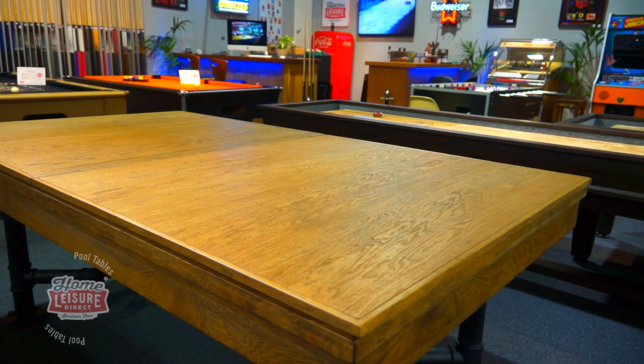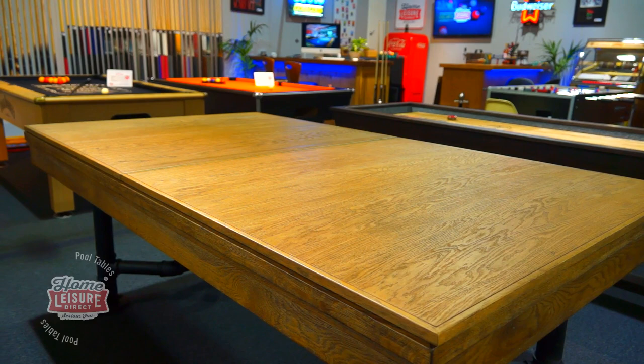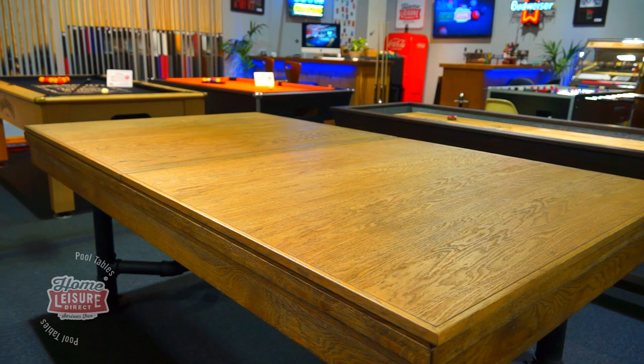The table's flat top frame also allows a dining top to be placed over the top of it. The dining tops match your chosen finish, and can transform the table into a simply beautiful dining table.